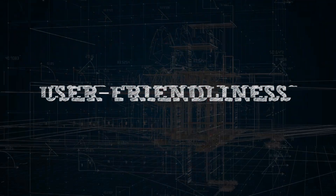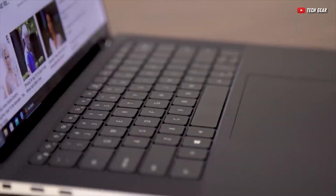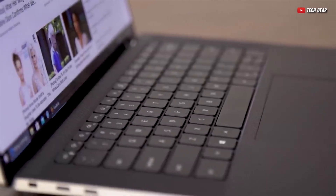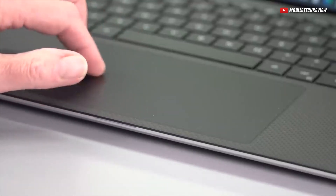Now, how does it feel to use the XPS 15? This laptop comes with a low-profile keyboard that offers surprisingly tactile feedback. Plus, the large trackpad, besides being precise, is also one of the smoothest trackpads I've felt so far.